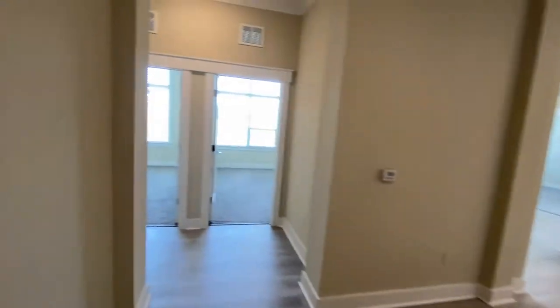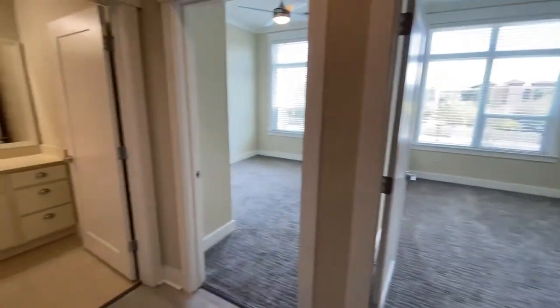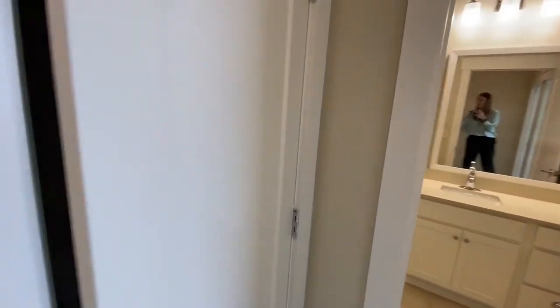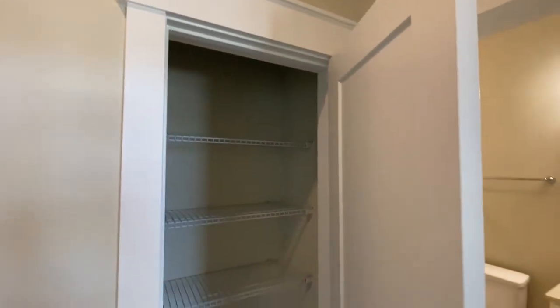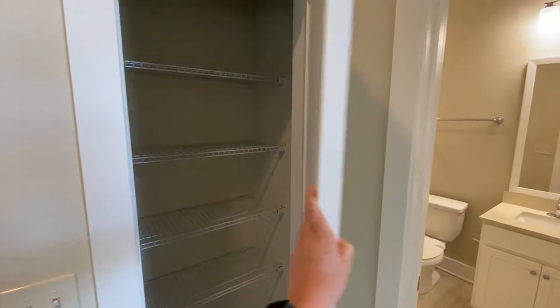This is your water heater closet. Now we're going to come out and into two of our bedrooms. These two bedrooms share a bathroom, but the bathroom is gorgeous and does not skimp on any of the details. You also have a closet here for your linens, towels, toiletries, or anything additional you may need.